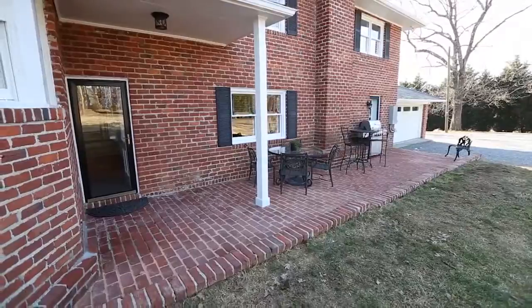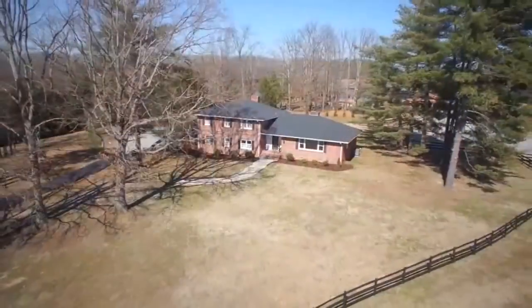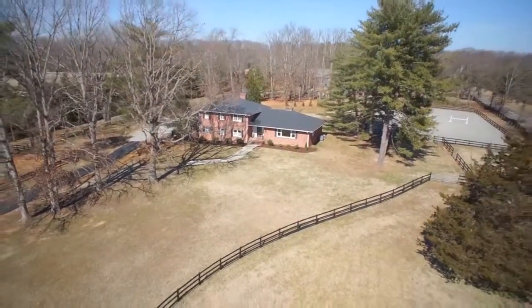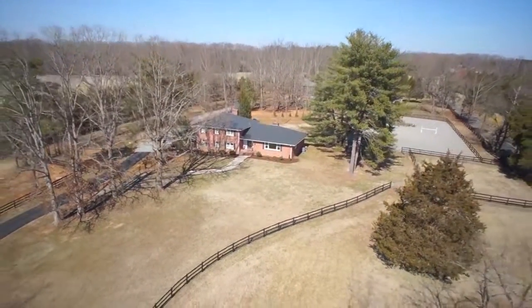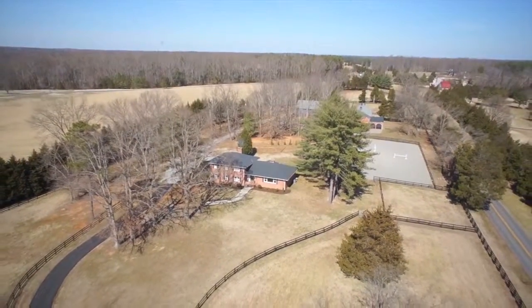The property is located in central Virginia's idyllic countryside yet convenient to Richmond's nationally ranked public and independent schools, award-winning golf courses, country clubs, and world-class shopping at Short Pump Town Center.